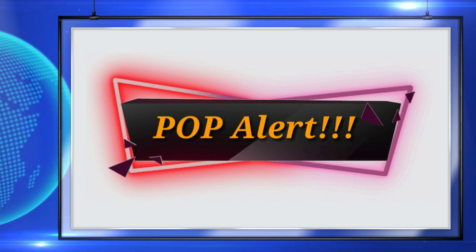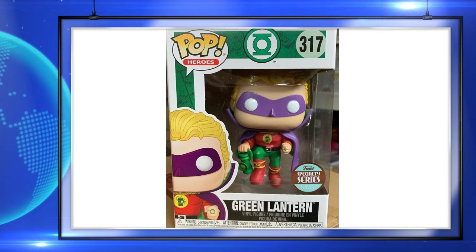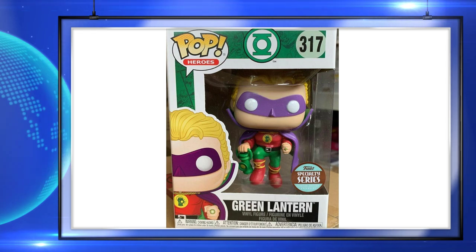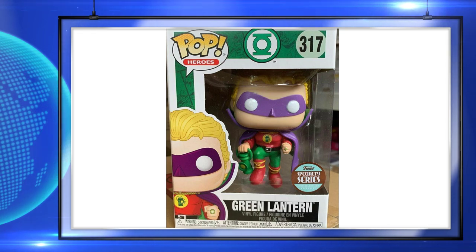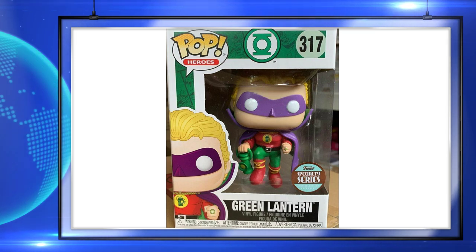Up next is the specialty series Green Lantern — specifically the Alan Scott Green Lantern. This is up for pre-order now and I really like the classic look of this pop. It can be pre-ordered from many different places, but I'd grab it from Power Grid Comics because they have the cheapest and best pre-orders I've seen. I'll leave a link to their Instagram and website down in the description.